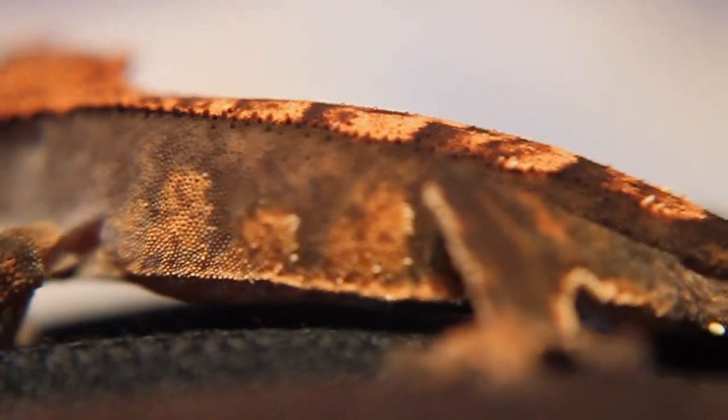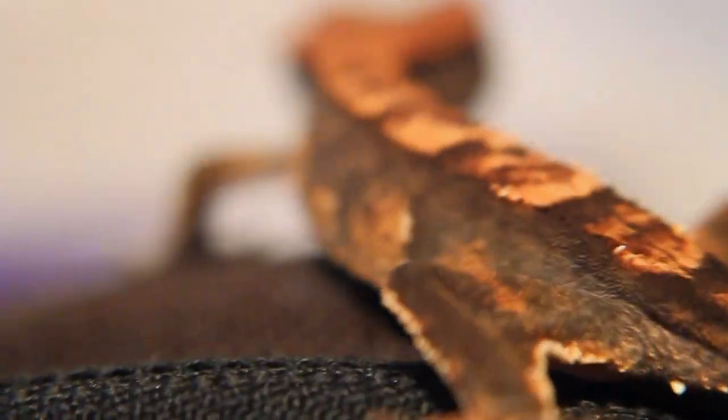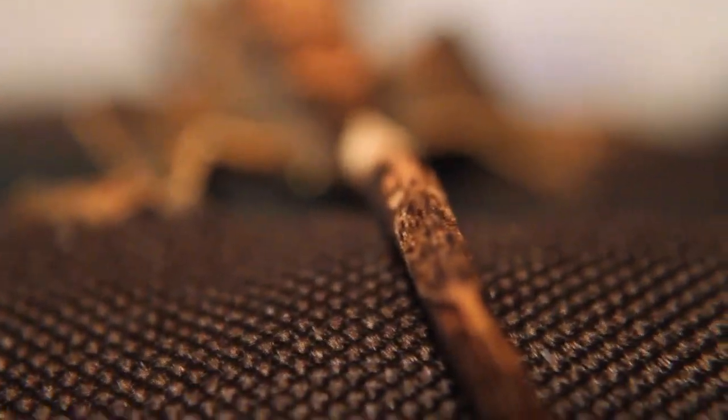I also wanted to make a shout-out to a new friend that I met on YouTube who also has reptiles, and he just, matter-of-fact, had his first clutch of leopard gecko eggs.